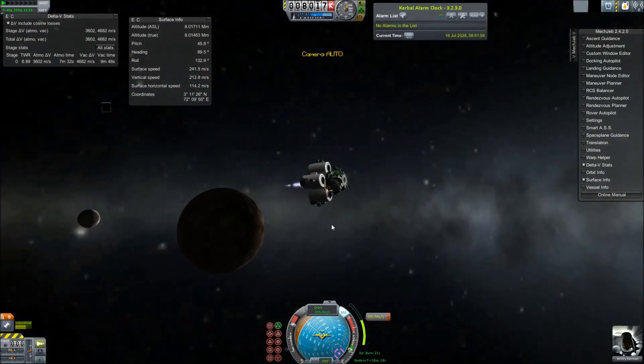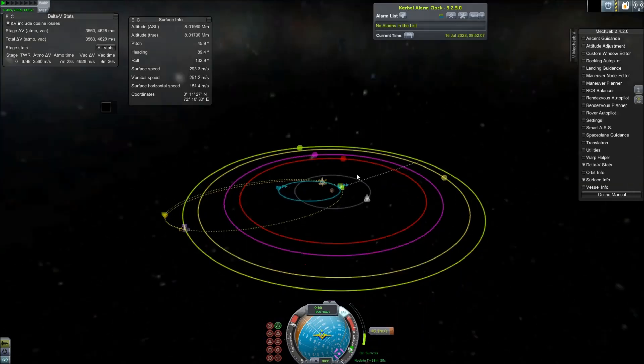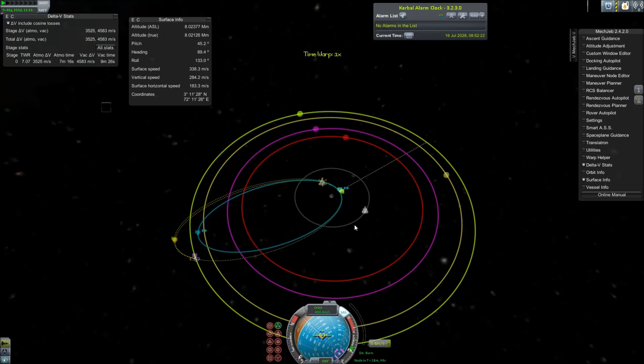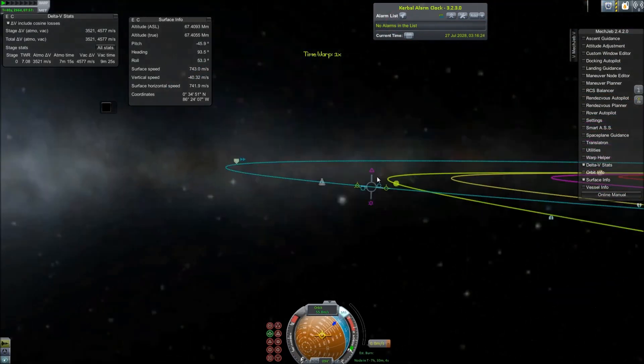Our next innermost moon is Styx, which is significantly farther out than Charon. Styx is very small, with a 6 kilometer radius. It's fairly dense compared to some of the other ones, but again it's extremely small. Next we have Nix, which is the third largest moon — second largest of the four outer small moons.